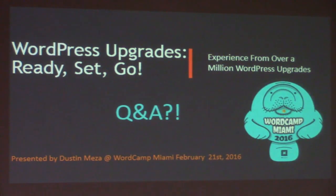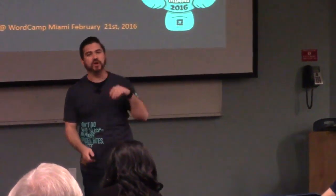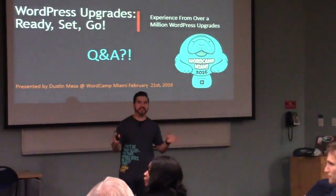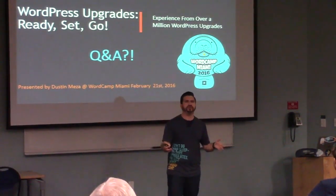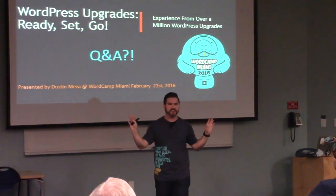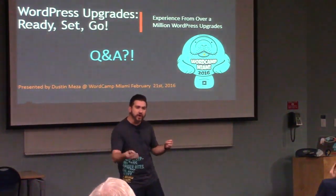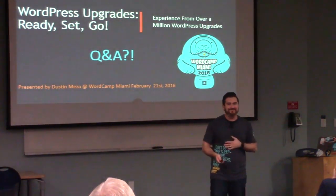Cool — questions? What I listed off were managed WordPress hosts — hosts that specialize in WordPress and have built things like one-click staging into your workflow. WP Engine, Pagely, SiteGround — you can Google 'managed WordPress hosts' and see a lot of them.